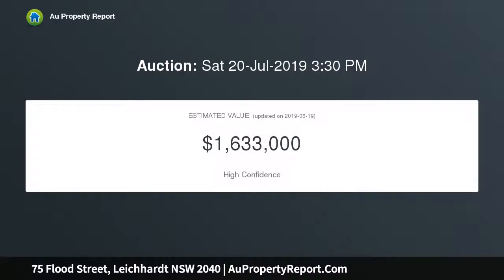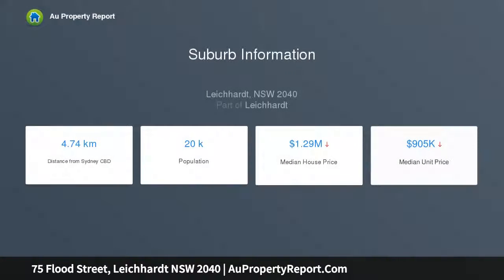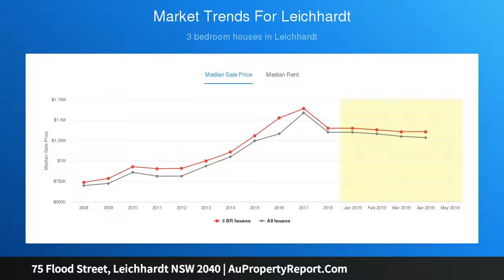Spacious living areas all on the one level provide a superb flow through to an integrated central courtyard and rear garden for entertaining. The property also features a versatile separate studio or home office at the rear, while off-street parking and proximity to marketplace shops, schools, and transport further enhance the desirability of this exceptional residence.